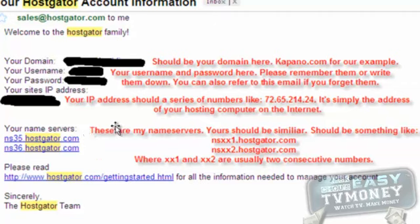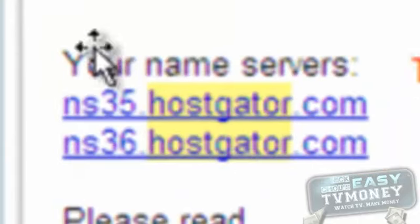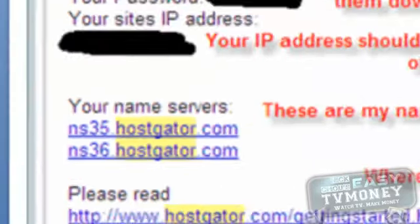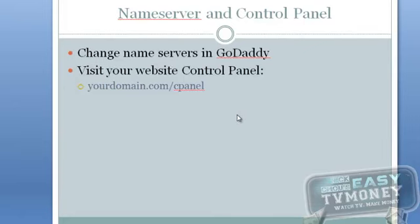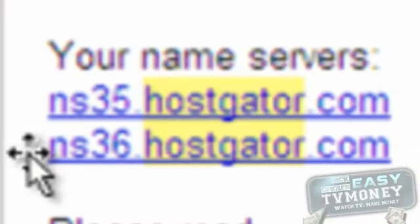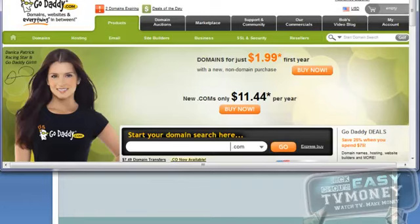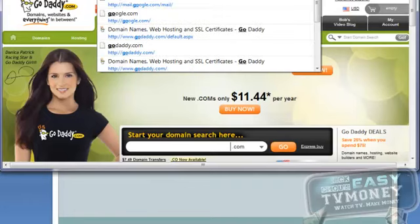Our next step is to change the name servers for your domain name. You are going to use your name servers information from the confirmation email. To change name servers, basically we need to notify our domain registrar where our domain name should point to. In our example, we should tell GoDaddy that our domain tapoodle.com is hosted at name servers NS35.hostgator.com and NS36.hostgator.com. To do so, go to your browser and visit GoDaddy.com.